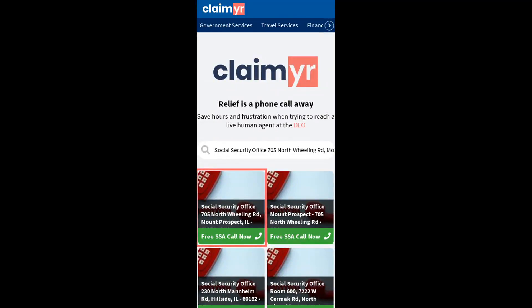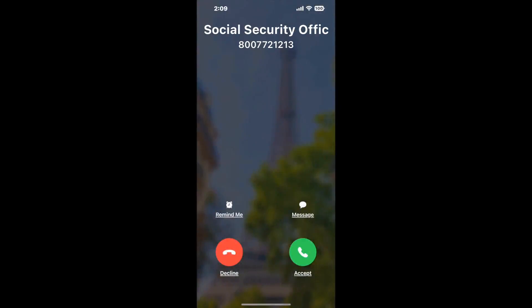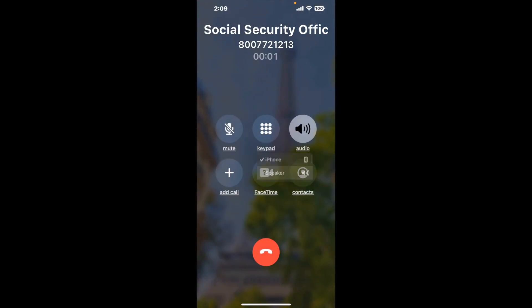Search for the Social Security Office 705 North Wheeling Rd, Mount Prospect, IL 60056 option. Claimer can automatically call any phone line for you and connect you directly to a human at that office.